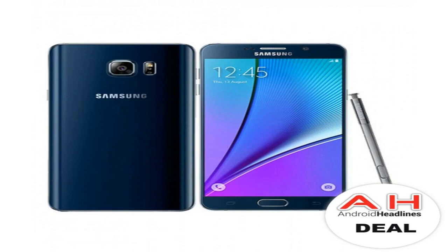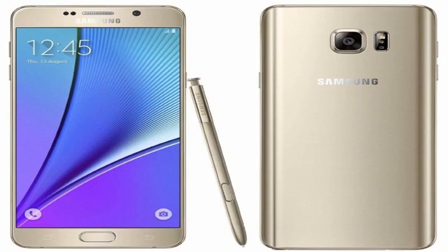The warranty is indeed there. This is an unlocked T-Mobile variant, which means it's GSM only. So it'll work on AT&T, but Sprint and Verizon customers are out of luck here.